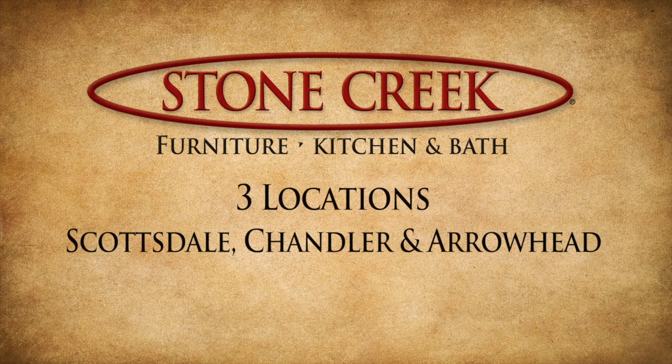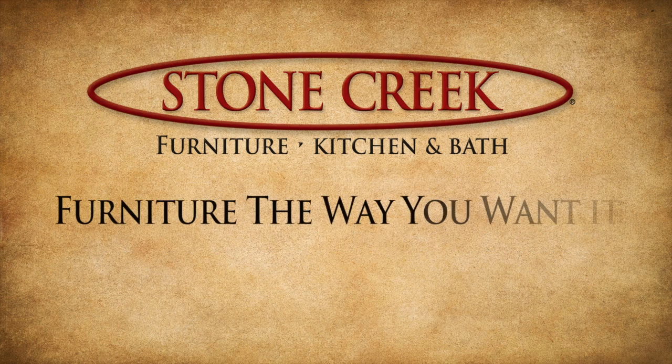Thanks for watching, and as always, we appreciate your business. Stone Creek — furniture the way you want it.